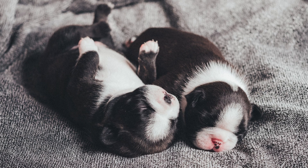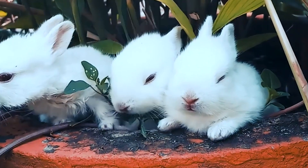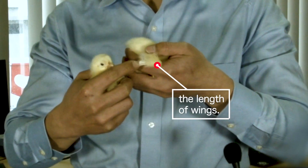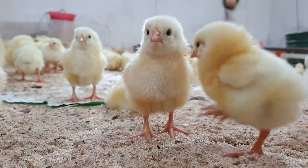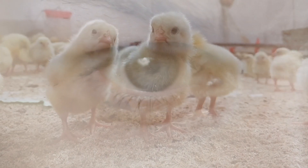When living creatures have just been born, it can be difficult to distinguish between males and females based on appearance alone. The sex of baby chicks can be distinguished based on the length of their wings. However, this can prove to be quite a challenge to the human eye.